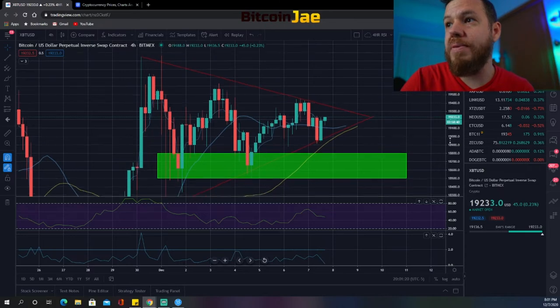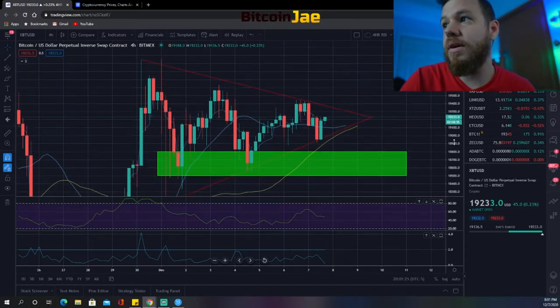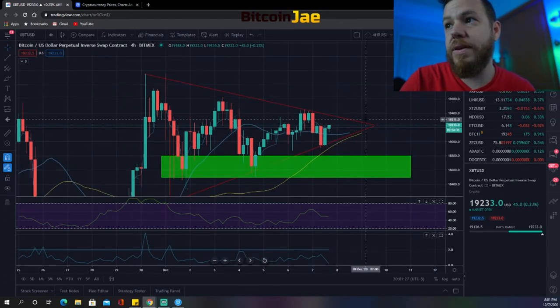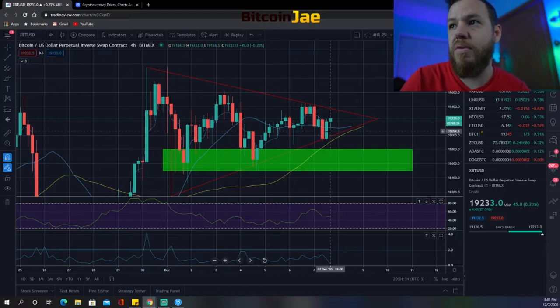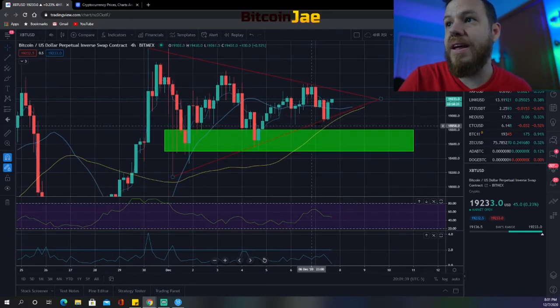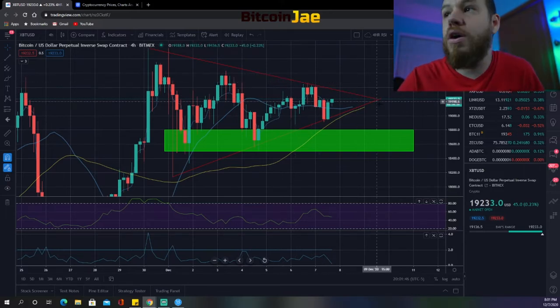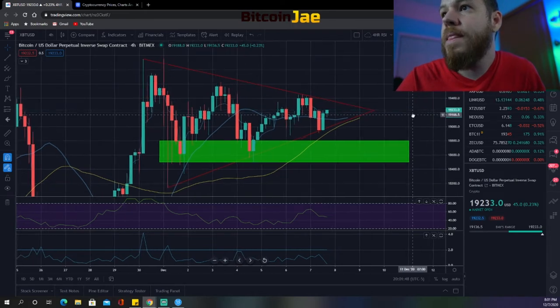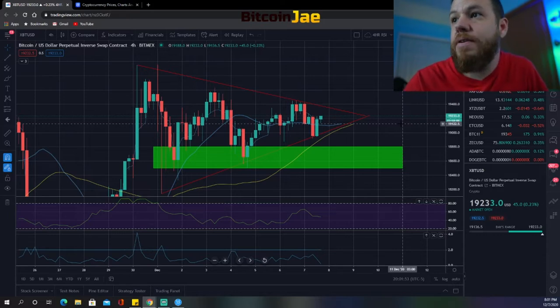We expect a full breakout eventually, because that's where the trend is going. The consolidation range has gotten smaller and smaller, so as long as it keeps tightening we can confirm it's following these support and resistance lines, and hopefully we'll see that break upward for some profits.